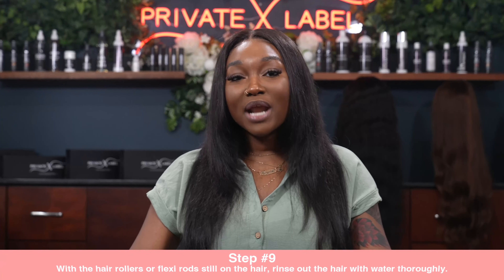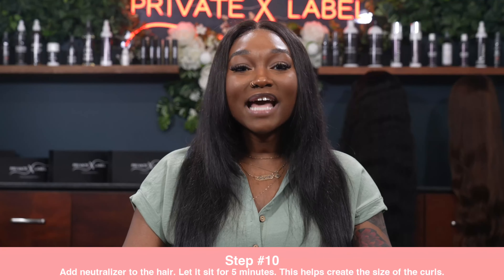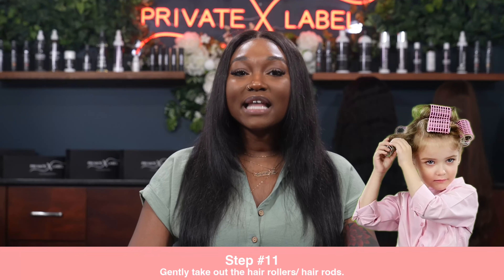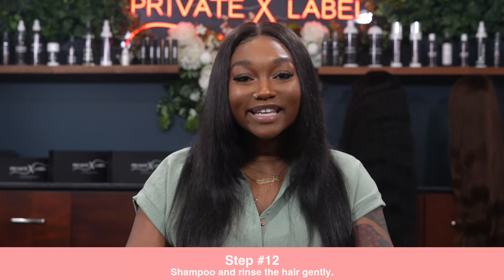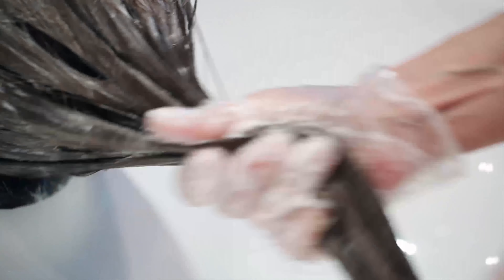Step 9: With the hair rollers or flexi rods still on, rinse the hair thoroughly with water. Step 10: Add the neutralizer to the hair and let it sit for about five minutes — this helps create the size of the curls. Step 11: Gently take out the hair rollers or flexi rods. Step 12: Shampoo and rinse the hair gently. Step 13: Let the hair dry using a hair dryer or air dry. And there you have it — your hair extensions now have a beautiful curl pattern!